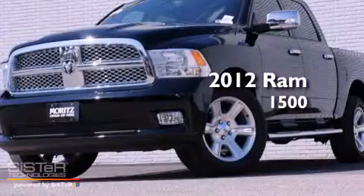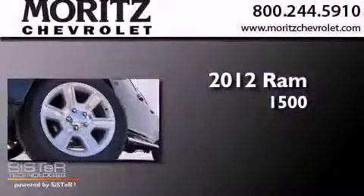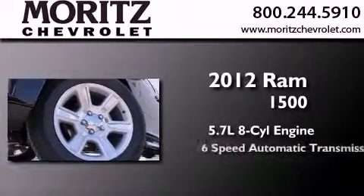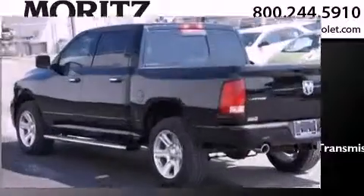This is a brand new 2012 Ram 1500. It has a 5.7 liter 8-cylinder engine, a 6-speed automatic transmission, and 4-wheel drive.